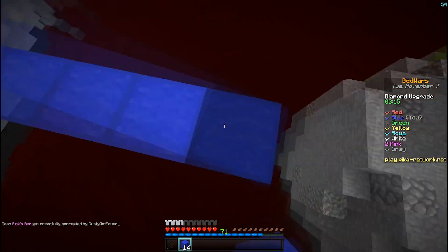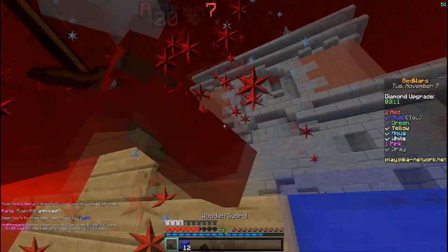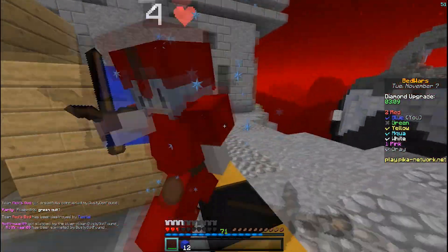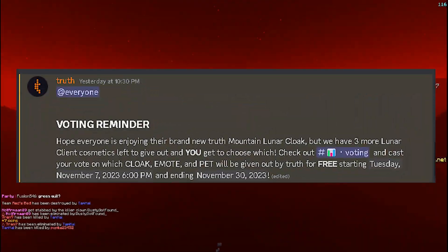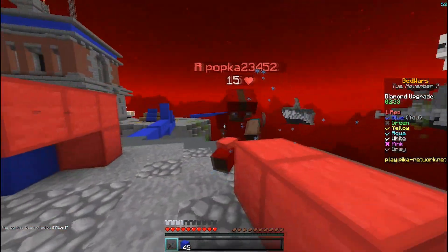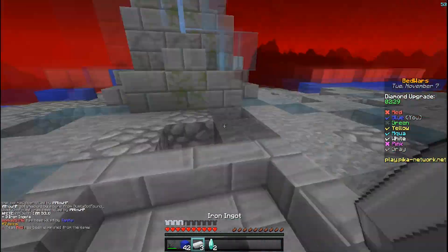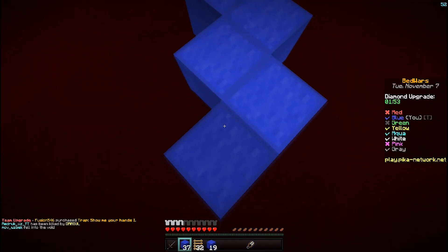After I got the free cape, I decided to join Truth's Discord server. In the announcements, I saw they were requesting players to vote for the next cosmetics they are going to propose for free — another cloak, a pet, and an emote — meant to be available in the Lunar store on the 7th of November, which means this week.